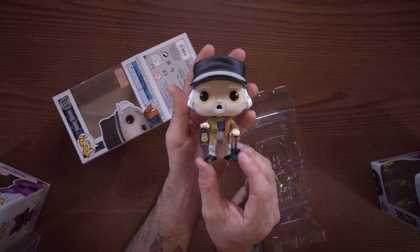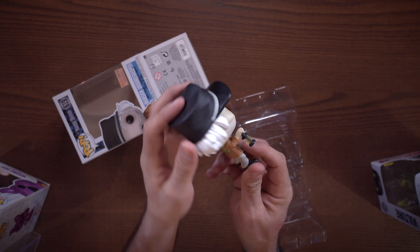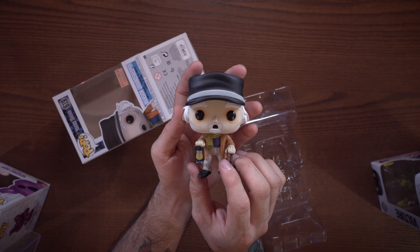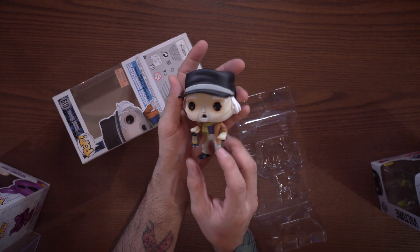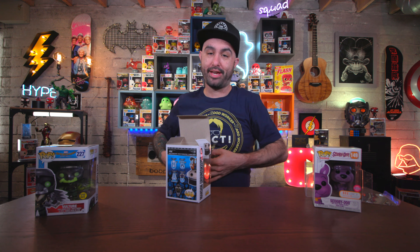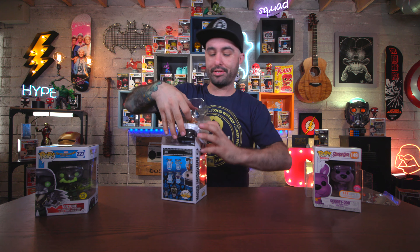He's got a shovel and a little lantern. They could have made the lantern glow — that would have been a nice touch — but he's just an old dude, the groundskeeper for the Haunted Mansion. I don't have all the Haunted Mansion pops and don't really plan on collecting all of them, but the glow-in-the-dark Madam Leota from Disneyland was definitely one of my favorites.